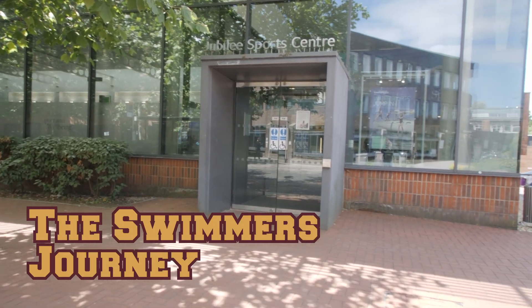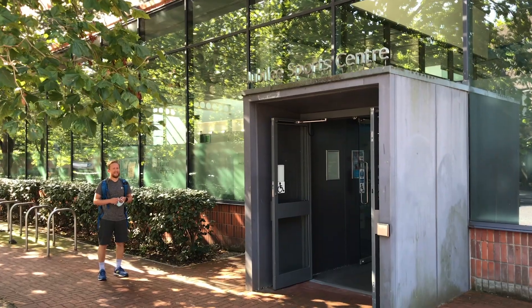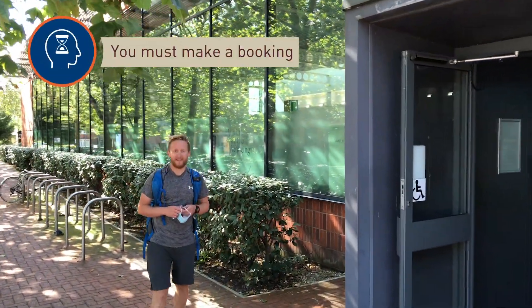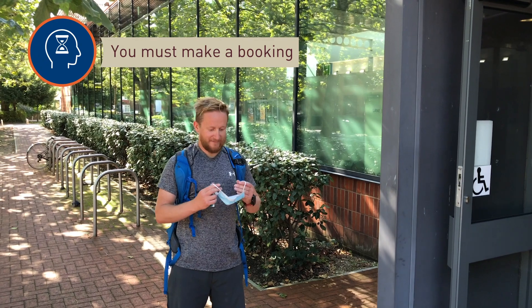Welcome to Jubilee Sports Centre. Our staff have been working hard to welcome you back safely to our pool. You must make a booking to use the pool, but please arrive no more than 5 minutes before your booking.